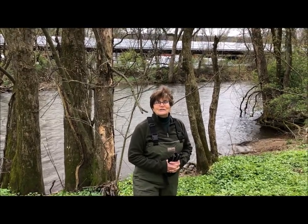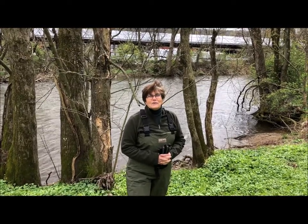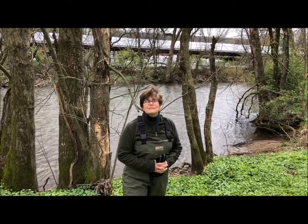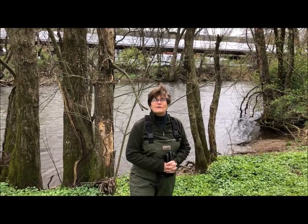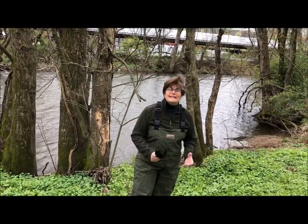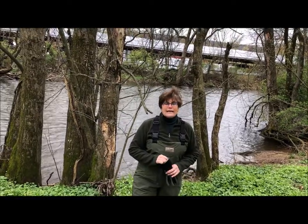Hi everybody, your teachers wanted me to talk to you a little bit about Earth Day. Earth Day comes once a year on April 22nd and it's a special day that we can all take some time and do things that are good for the Earth, think about all those special ways that we can help the Earth to stay healthy and clean. I'm sure your teachers have talked to you about things like recycling and not littering, and those are things that all of us can do a little bit every day.